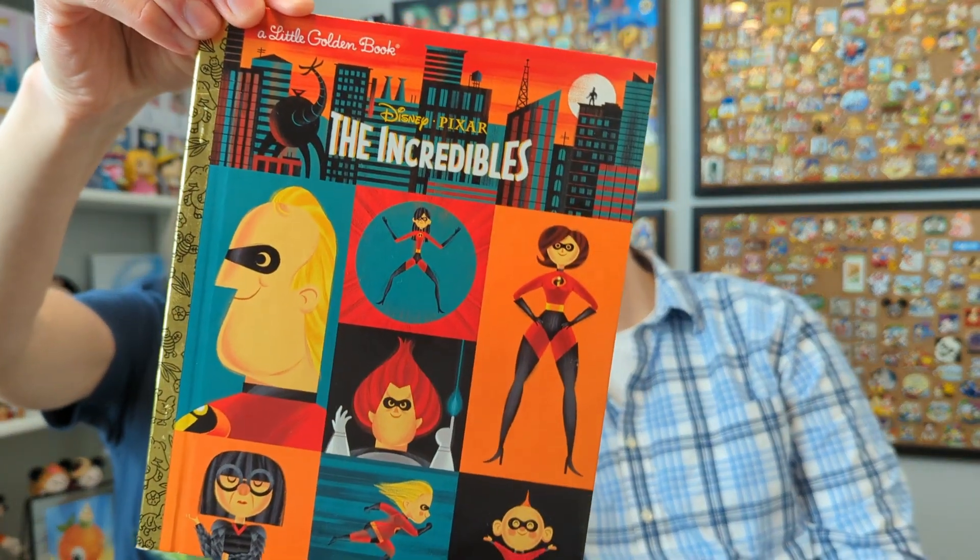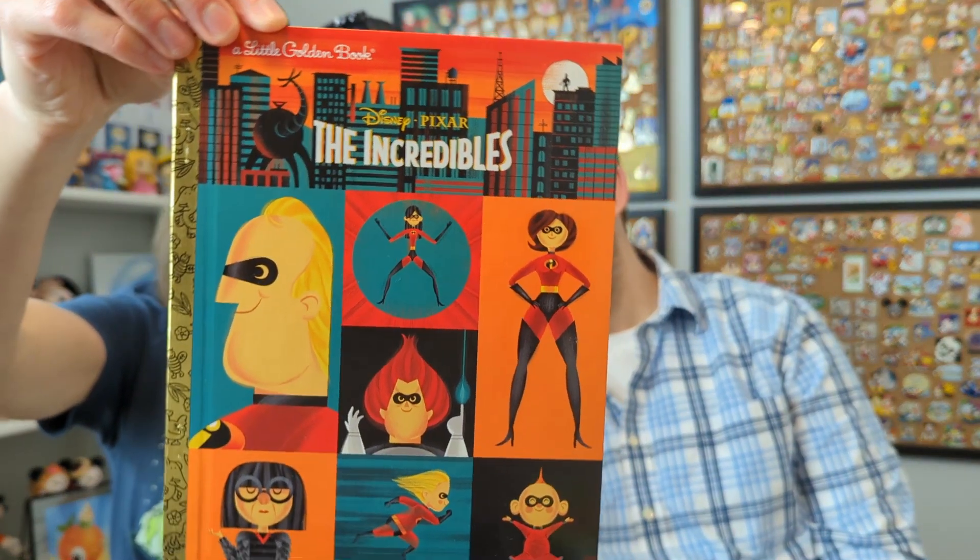The first one we have to show you guys today is The Incredibles. I think that's pretty cool because to me the Incredibles specifically doesn't lend itself so well to the idea of what I perceive a little golden book to be. But I think that's really interesting — super cute.